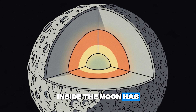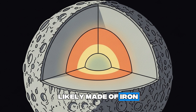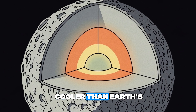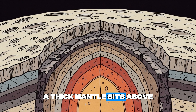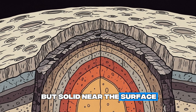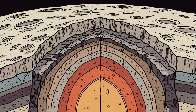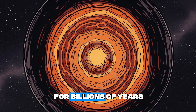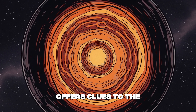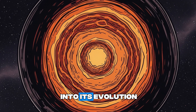Inside, the moon has a small core about 350 kilometers wide, likely made of iron with a liquid layer, cooler than Earth's. A thick mantle sits above, possibly fluid deep down but solid near the surface, topped by a crust scarred by ancient impacts. This layered structure, preserved for billions of years, offers clues to the moon's early life and inspires ongoing research into its evolution.